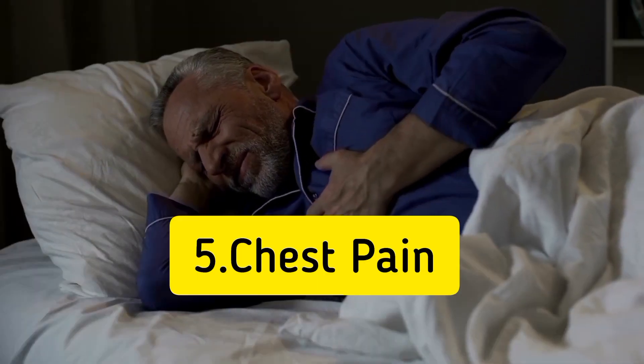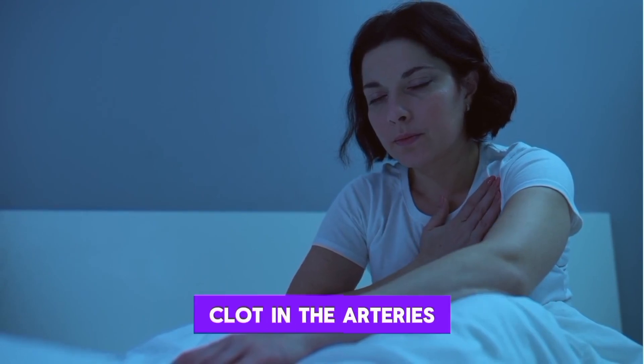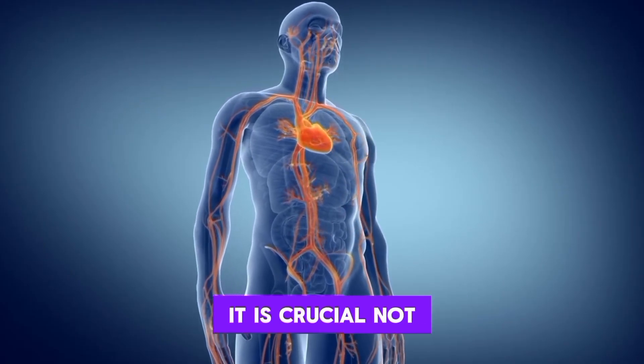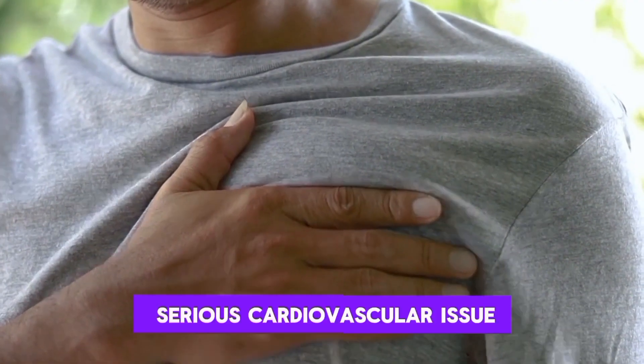5. Chest pain. Chest pain or discomfort can be a symptom of a blood clot in the arteries that supply the heart. It is crucial not to ignore any chest pain, as it could be a sign of a serious cardiovascular issue.